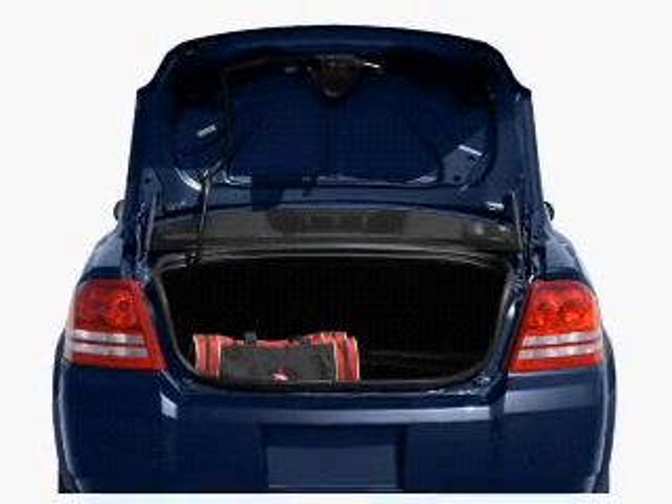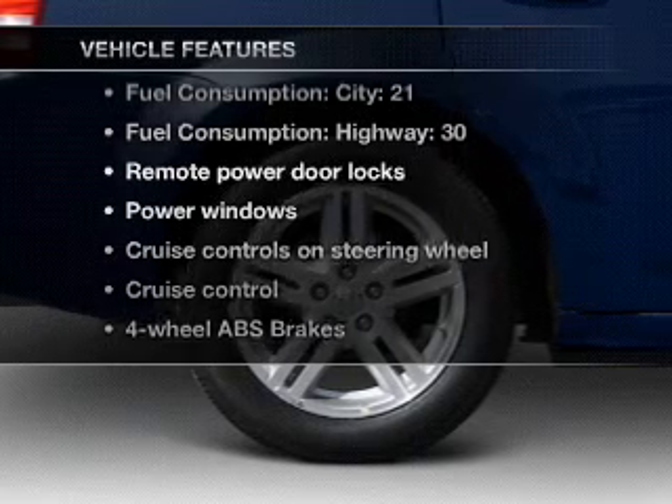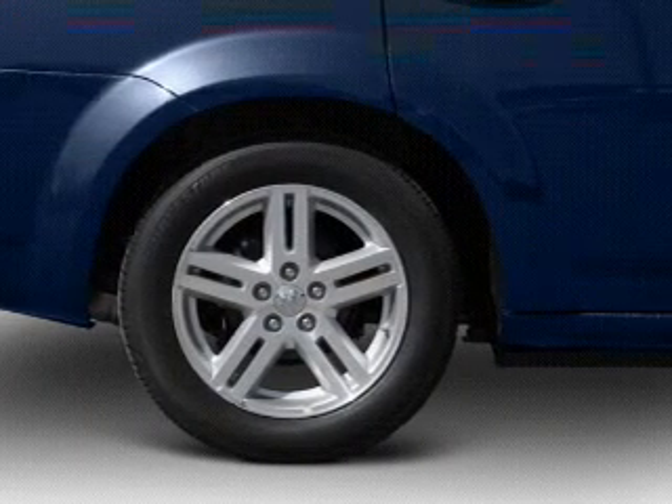Indulge in the comfort of heated seats. And with these notable features, you won't want to miss out on the opportunity to own this amazing ride. Air conditioning.